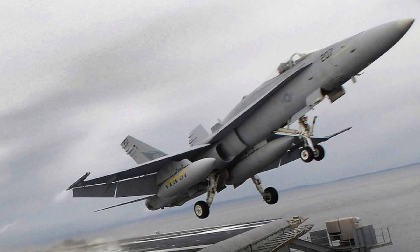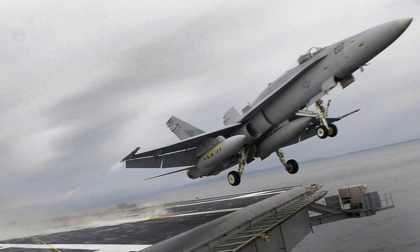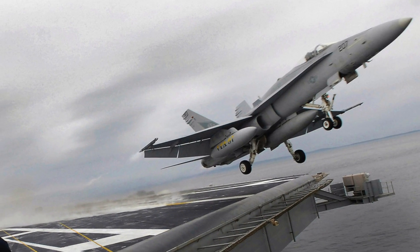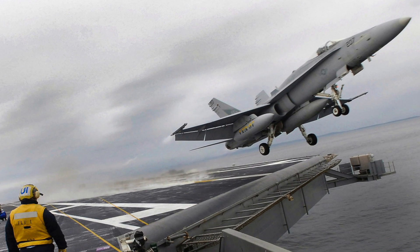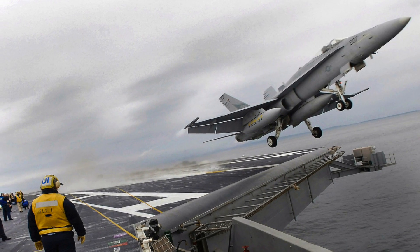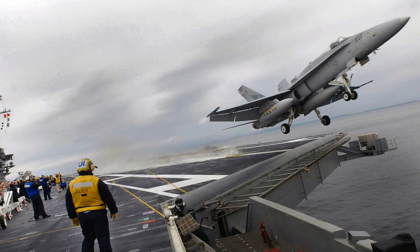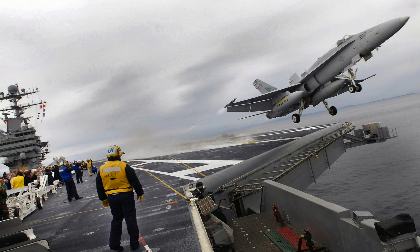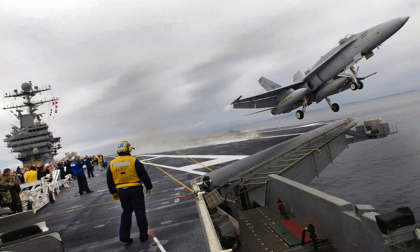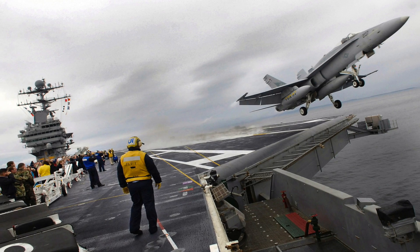Carl Vinson carries a flight group of more than 60 aircraft, including F-18 jet fighters. These are twin-engine, supersonic, all-weather carrier-capable 4th generation multi-role fighter aircraft. They have a payload of 7,700 kg and can carry ground attack weapons as well as air-to-air missiles. Equipped with precision ammunition, these can carry out a multitude of tactical missions.